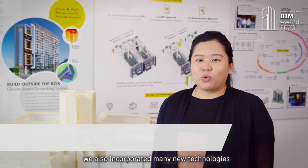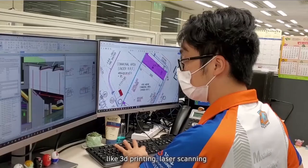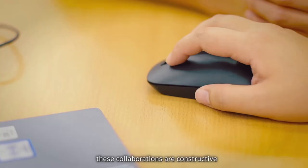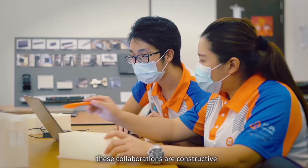we also incorporated many new technologies in assisting our construction planning via better visualisation, like 3D printing, laser scanning and logistics web path analysis in this common data environment. These collaborations are constructive and successful to our incredibly fast-track construction duration.